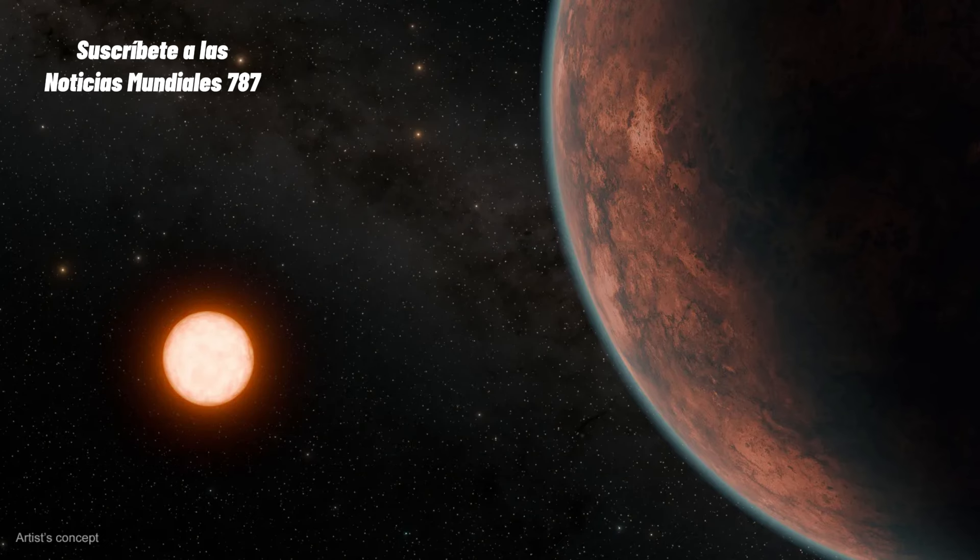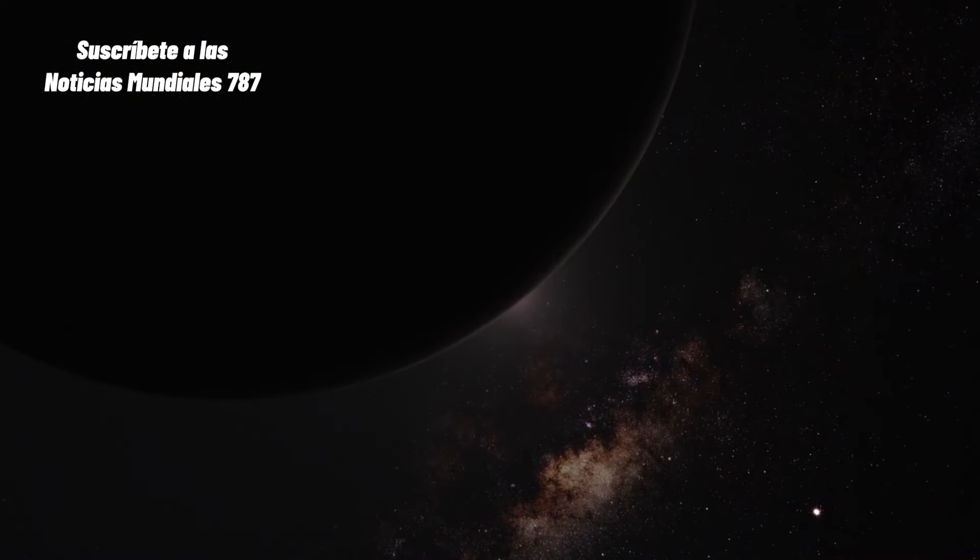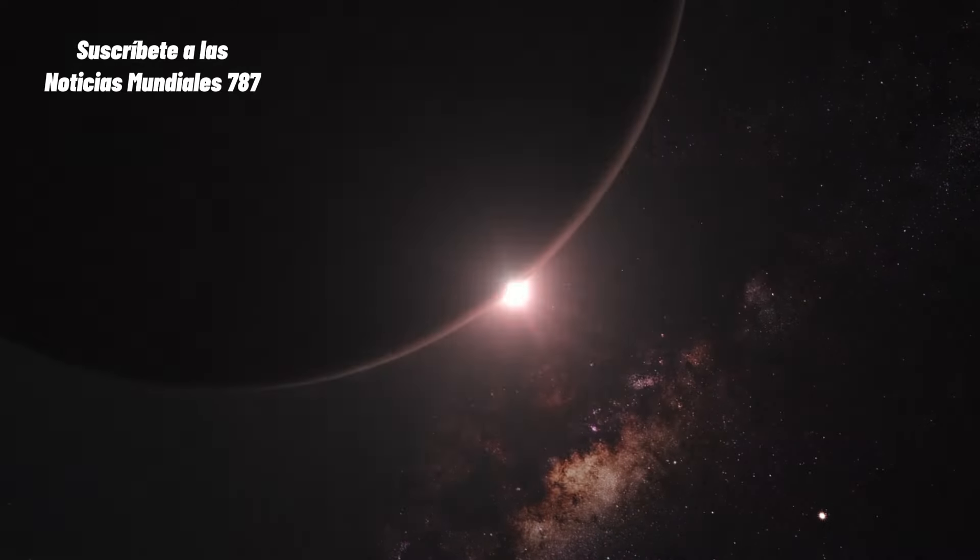Estudiar Gliese 12b podría revelar aspectos de la evolución de nuestro sistema solar. Larisa Paletorpe de la Universidad de Edimburgo menciona que las atmósferas iniciales de la Tierra y Venus fueron despojadas y luego repuestas por actividad volcánica y bombardeos de material residual. La temperatura de Gliese 12b, entre la de la Tierra y Venus, podría proporcionar información sobre las vías de habitabilidad de los planetas.